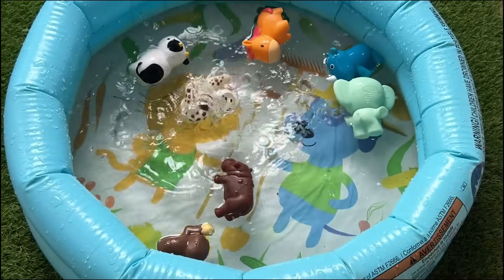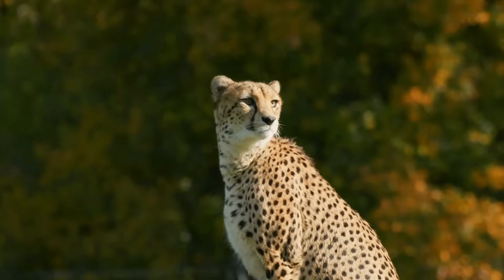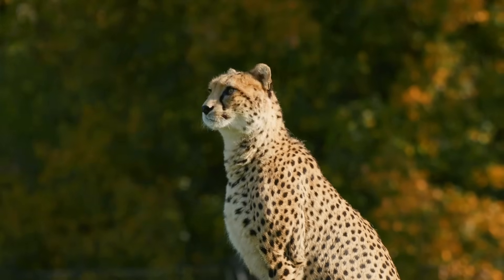Cheetahs are the fastest land animals and can run up to 75 miles per hour. They have black tear marks on their faces.